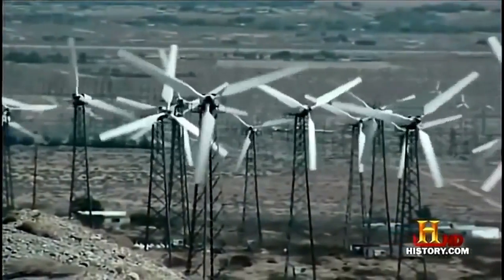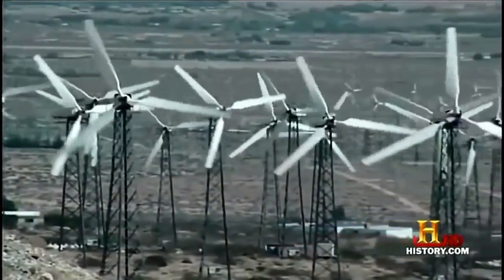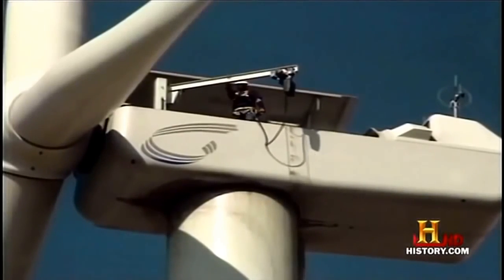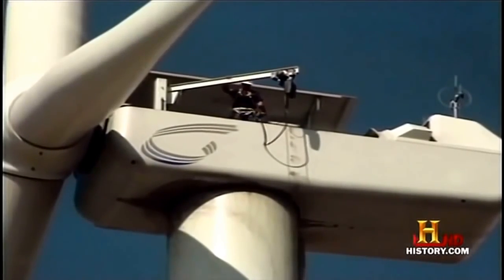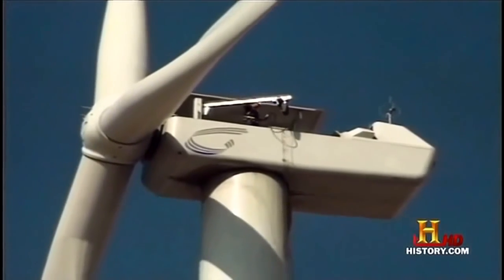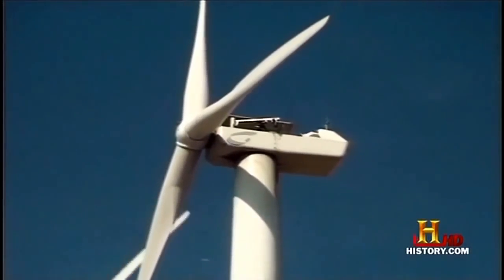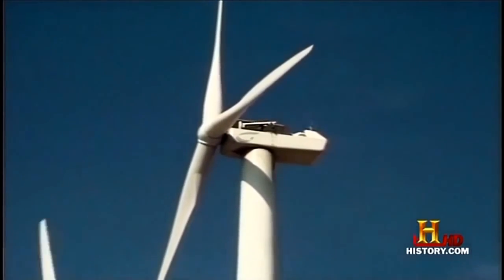This is a wind farm, and its machines are some of the biggest in the world. Planted here are thousands of electric wind generators, some perched on towers nearly 200 feet tall. Think of them as windmills on steroids.